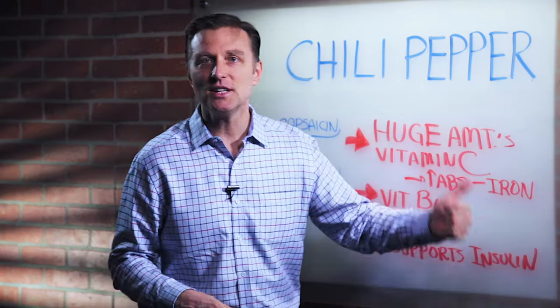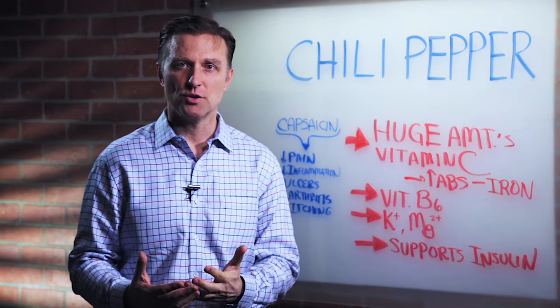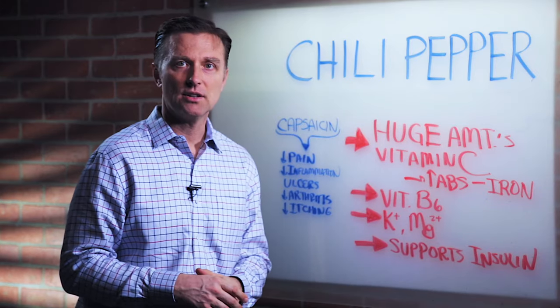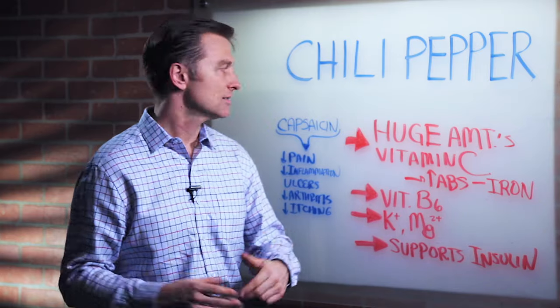Chili peppers support insulin, so here's another food that can actually help you if you have blood sugar issues or you're insulin resistant. There are even studies showing that in animals it can decrease the rate of getting diabetes.